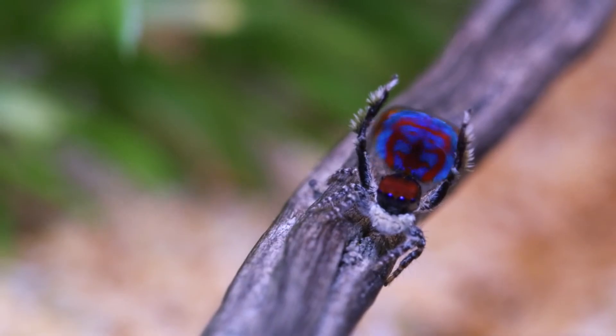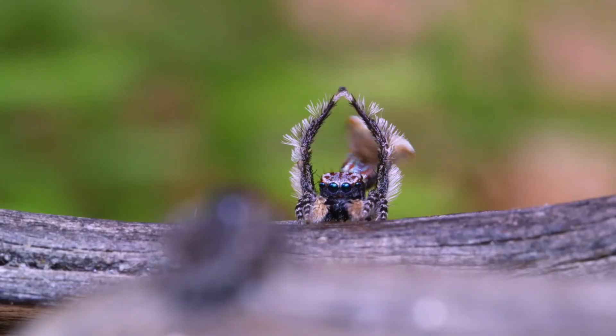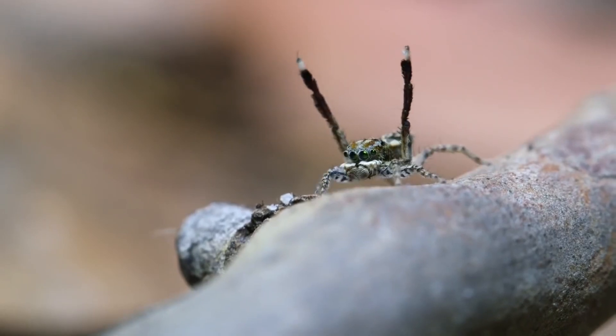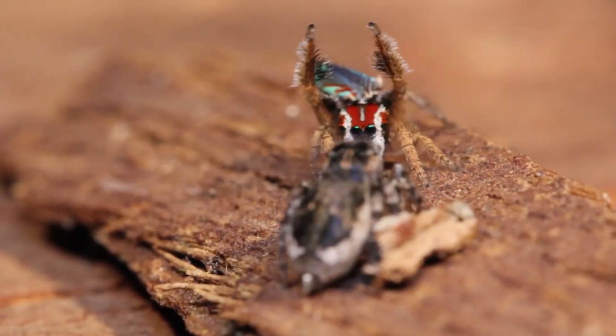Sparklemuffins are truly remarkable creatures. Their unique coloration and elaborate courtship rituals make them one of the most fascinating and beautiful jumping spiders in the world.